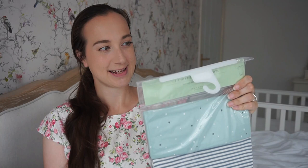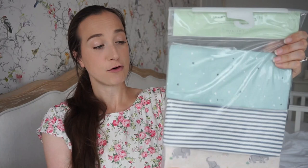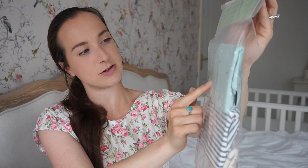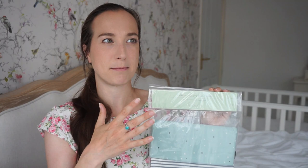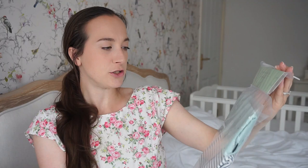Last but not least from John Lewis is a three-pack of short-sleeve bodysuits for £10. We just needed some more — we bought some in my last haul but needed extra. There's a white and blue striped one, an aqua colour with stars, and a beige-y one with elephants. In summer Arthur will likely wear these as his only layer with a pair of shorts, so it's nice to have sweet-looking bodysuits.